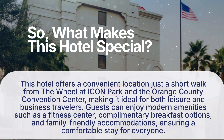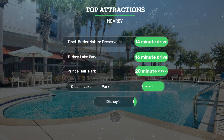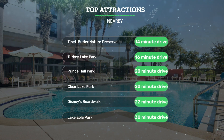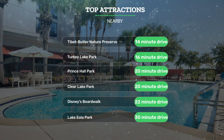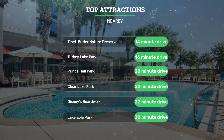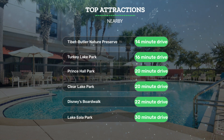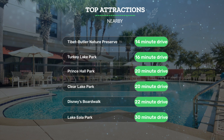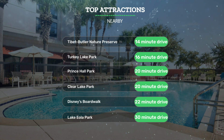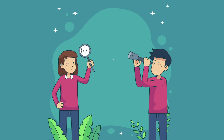It has a pretty good location — close to Tibet-Butler Nature Preserve (14-minute drive), Turkey Lake Park (16-minute drive), Prince Hall Park (20-minute drive), Clear Lake Park (20-minute drive), Disney's Boardwalk (22-minute drive), and Lake Eola Park (30-minute drive).